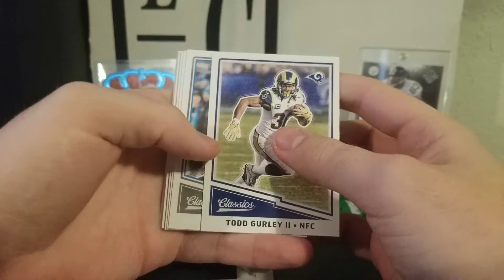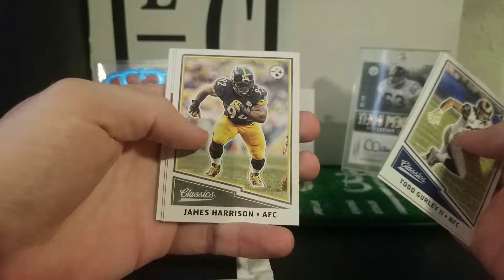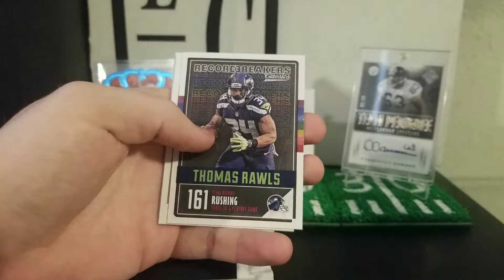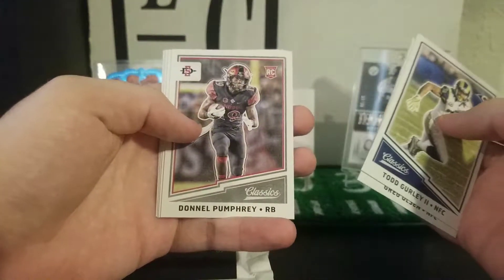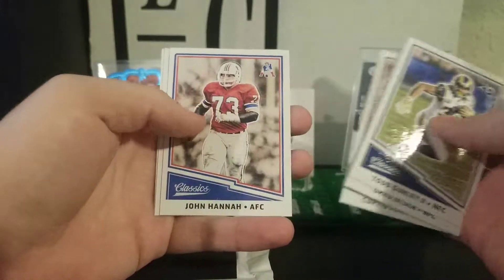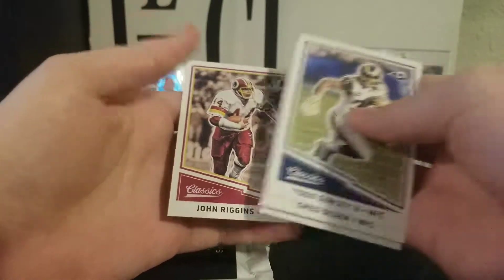Right off the dot we got Todd Gurley, Greg Olson, Tyron Matthew, James Harrison, record breakers Thomas Rawls, Donnell Pumphrey Rookie Card, Curtis Martin, John Hanna, LT, and John Riggins.